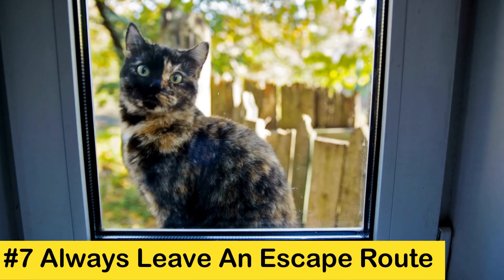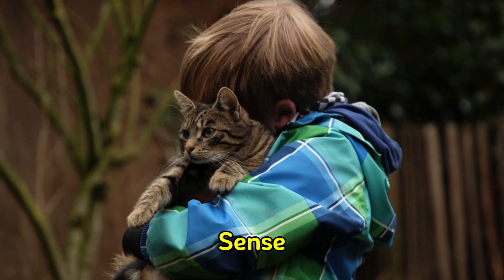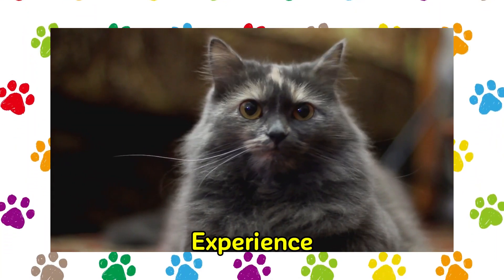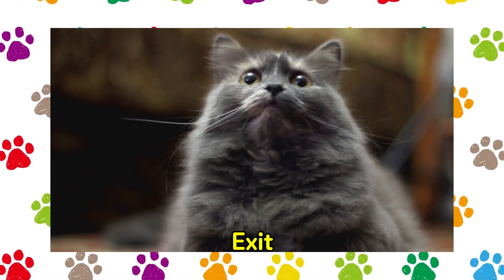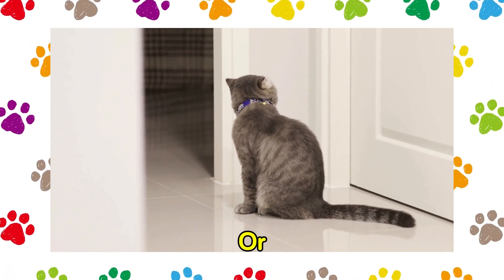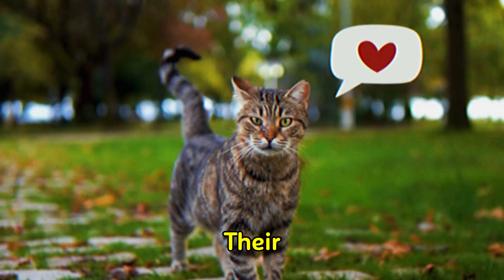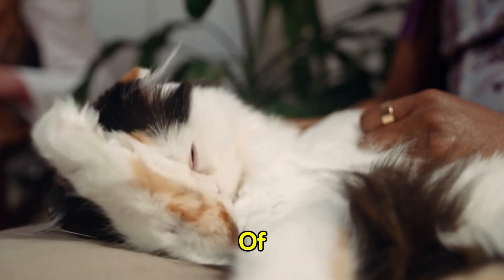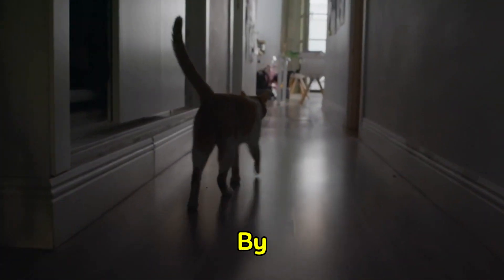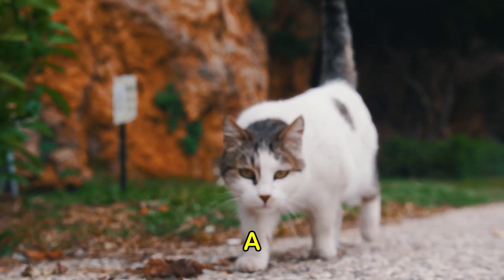Tip 7: Always leave an escape route. Cats are essentially cautious organisms. One method of promoting a cat's sense of security is to guarantee that they have an escape route at all times. They may experience anxiety or defensive behavior if their exit is obstructed. When approaching a cat, endeavor to maintain open doors or establish distinct pathways to other rooms. This demonstrates that you value their safety and space, and can contribute to the development of trust. You are more likely to earn their affection by allowing them to come and go as they please. Remember, a cat that is at ease is a cat that is amiable.